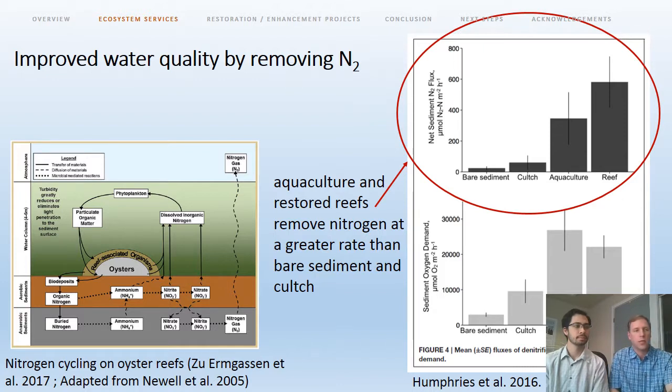There is some denitrification occurring naturally on bare substrate, and culch alone with no oysters provides some denitrification. But where you really start to make gains is when you introduce oyster aquaculture or you have wild or restored oyster reefs. The authors evaluated how much nitrogen load to an estuary pond could be removed if five percent of the pond was covered in aquaculture or restored oyster reefs. Their data suggested you could remove roughly 26% of the total nitrogen load with aquaculture, and more than 40% with oyster reefs.